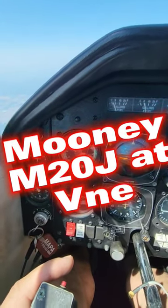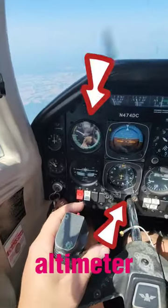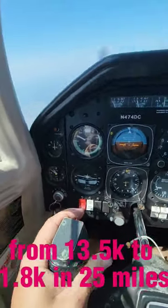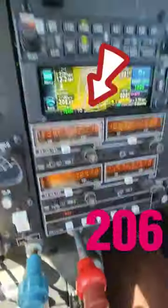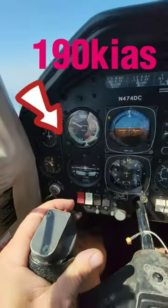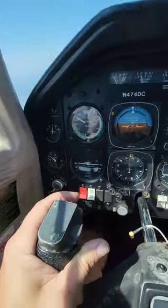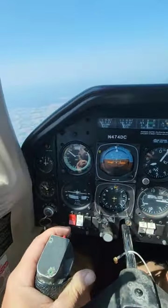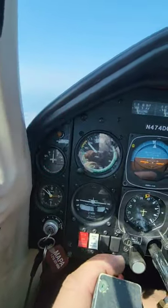I wanted to see how fast I can get to the Mooney since I had to descend a whole bunch of altitude. That's 206 on the GPS, about 190 indicated, and the vertical speed is about 2,000 feet per minute. I'm at 7,000 feet and trying to get to 1,200 feet in about 15 miles.